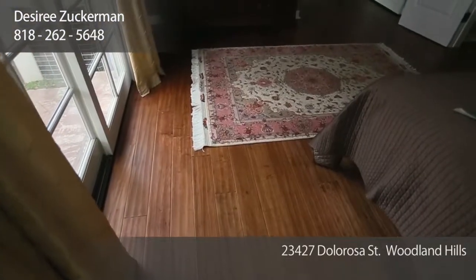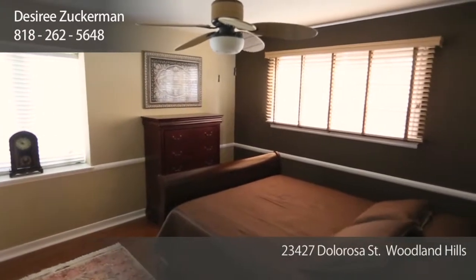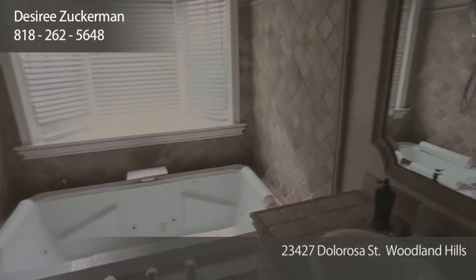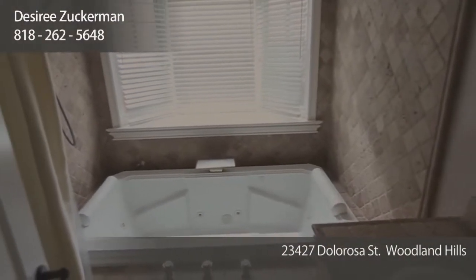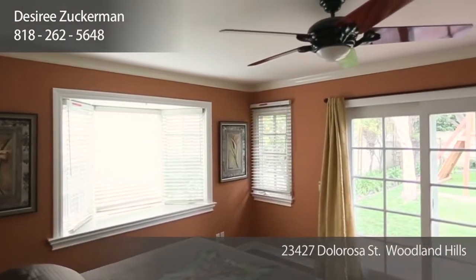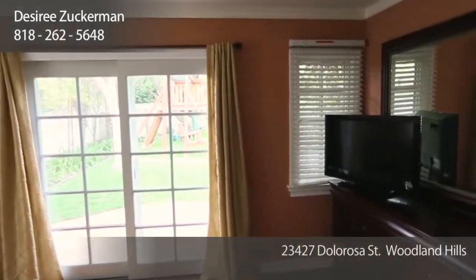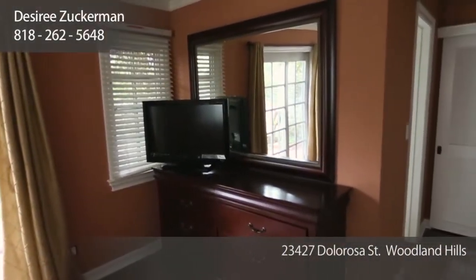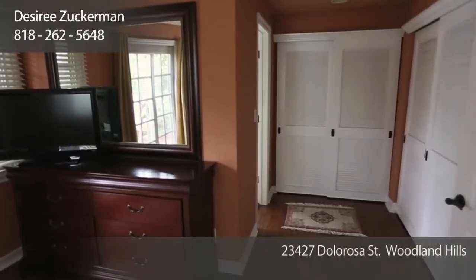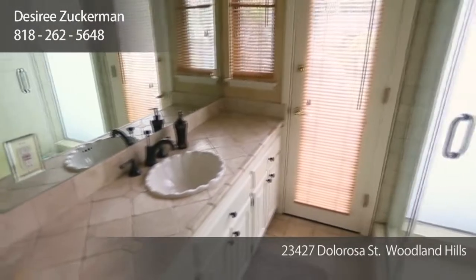Downstairs features three of the five bedroom suites. They all have hand-distressed style wood floors, windows overlooking the views, and ceiling fans. There's a hall bath which features a large jacuzzi tub and tumbled stone. There's also a secondary master suite downstairs with sliding glass doors out to the yard, a walk-in closet area, and a bathroom that leads out to the patio and pool area — great for entertaining.